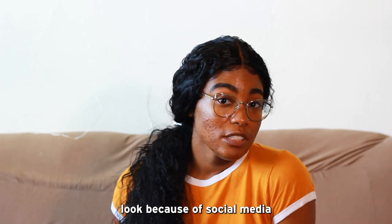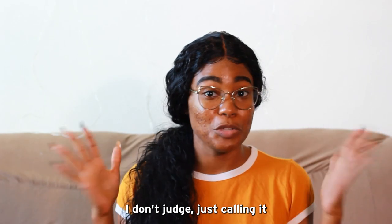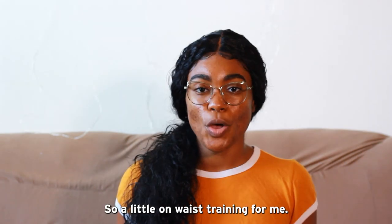Many of us may want this curvy look because of social media, and just that generic look of wanting to be curvy and feminine. And hey, that's okay — I don't judge. I'm just calling it for what it is. If that's what you want, then that's totally okay.